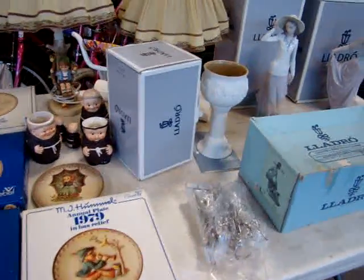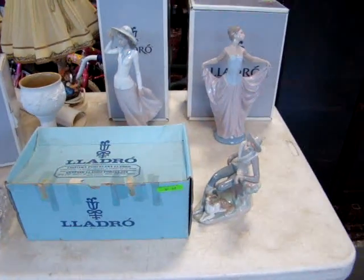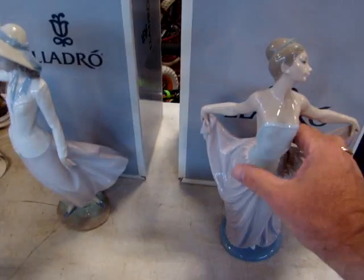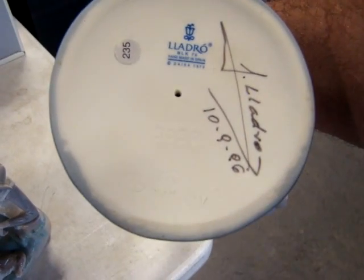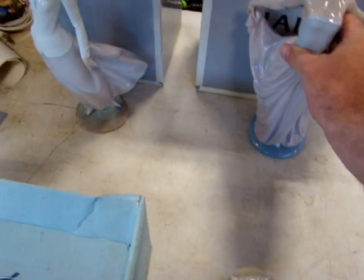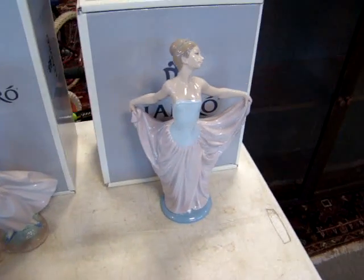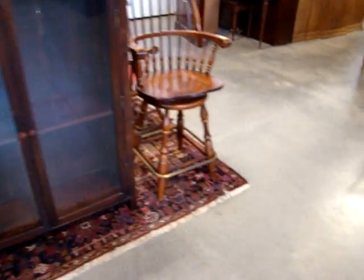We also have several pieces of Lladró. Please be careful when you come to the table. We have two fantastic pieces here that are signed by Lladró himself, right here on the bottom, in 1996. This one also is signed. Please be careful because these two pieces are priceless — they have his autograph, and that is very rare from what I understand.